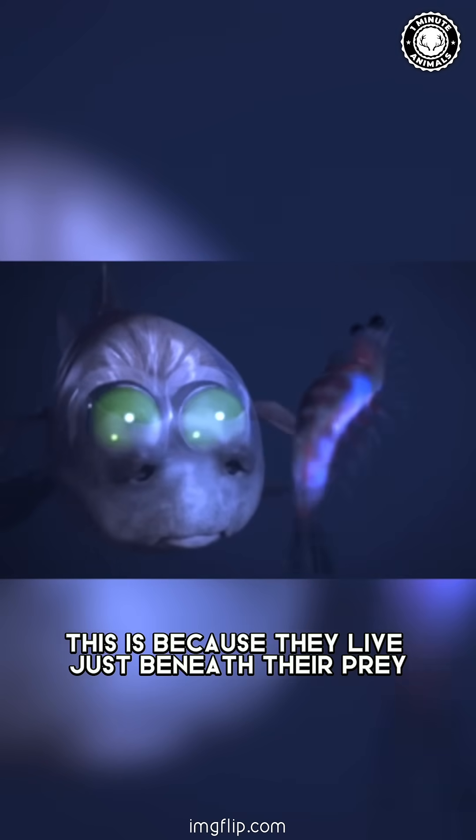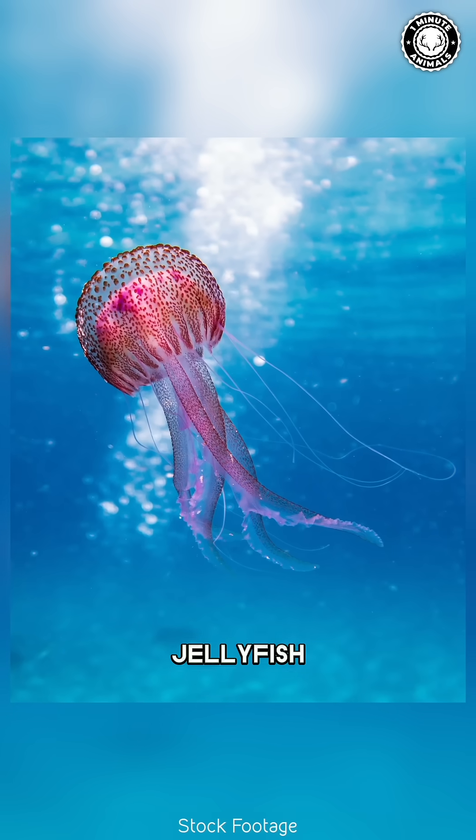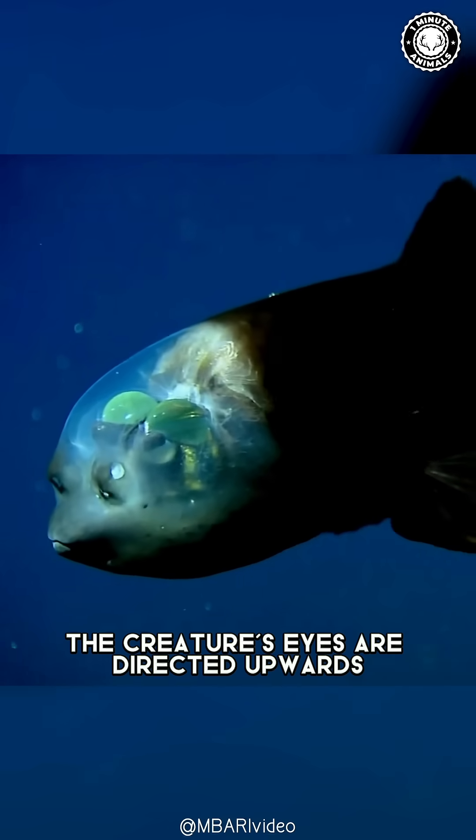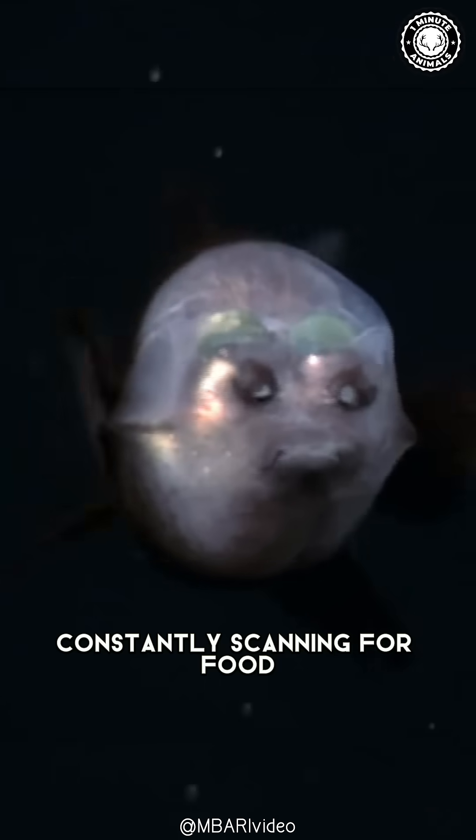This is because they live just beneath their prey, jellyfish. In their usual resting position, the creature's eyes are directed upwards, constantly scanning for food.